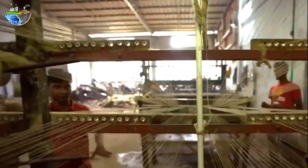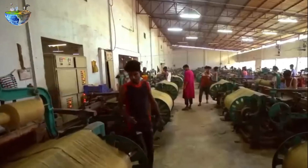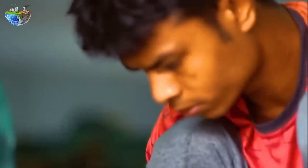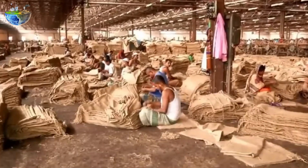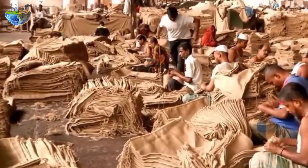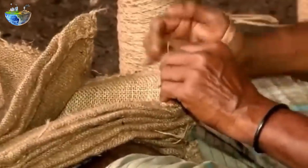In Bangladesh, the jute sector not only contributes 1 percent to the country's GDP, but also constitutes 3 percent of the total export earnings. Jute supports the livelihoods of about 25 million people. Weaving is a highly valued tradition in the cultural heritage of Bangladesh. It offers livelihoods to many and is the second-largest source of rural economy after agriculture. The sector employs about 1.5 million people, including 900,000 directly and 600,000 indirectly, making it an important driver of employment as well as sustainable economic growth.